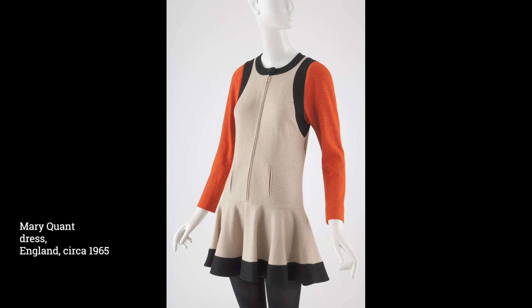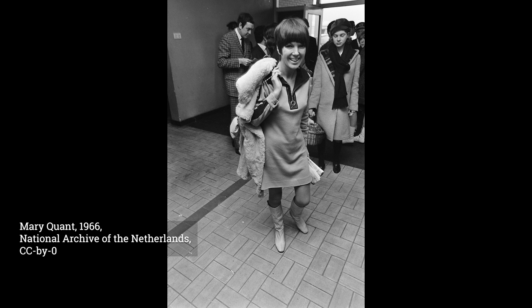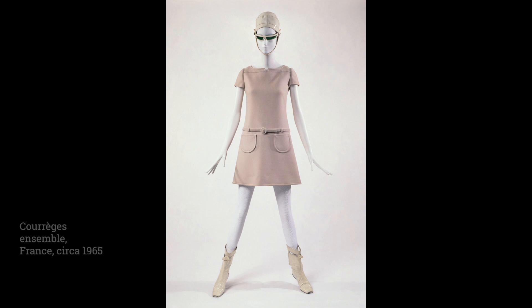Hemlines began to rise during the early 1960s and continued to rise as the decade progressed. Styles that landed well above the knee became known as miniskirts and they remain an emblem of 1960s youth culture. British designer Mary Quant was a pioneer of the miniskirt trend. She drew inspiration from the short skirts and flat shoes worn by tap dancers. By 1966, the miniskirt had reached the United States and the New York Times declared it to be the most important British import since the Beatles.